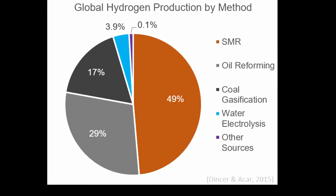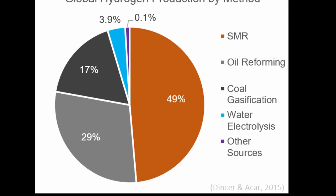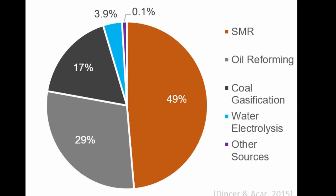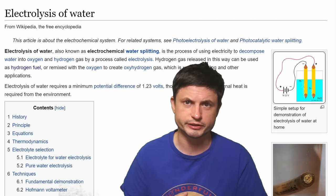About 49% of hydrogen is produced this way, with 29% being produced through the use of oil, and 17% through the use of coal. But only 4% is produced without the use of any fossil fuels, usually using the process known as electrolysis.